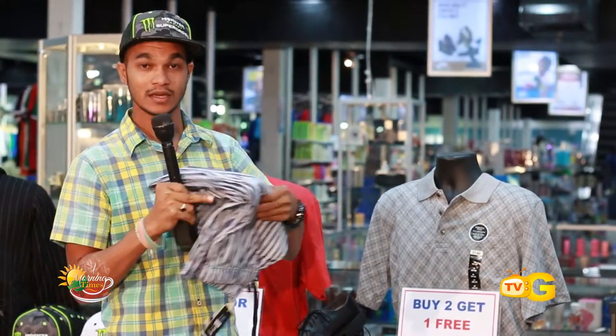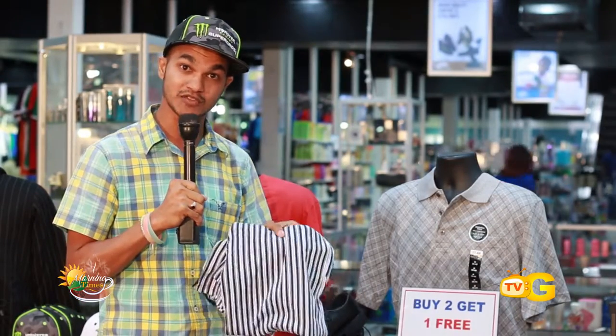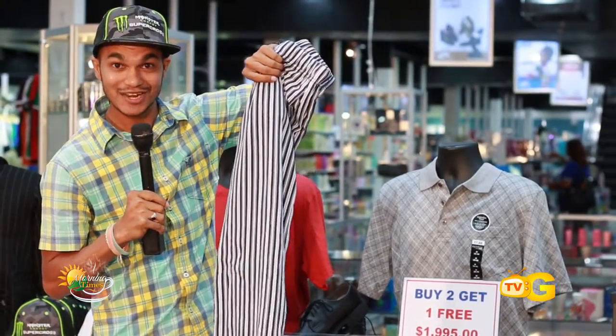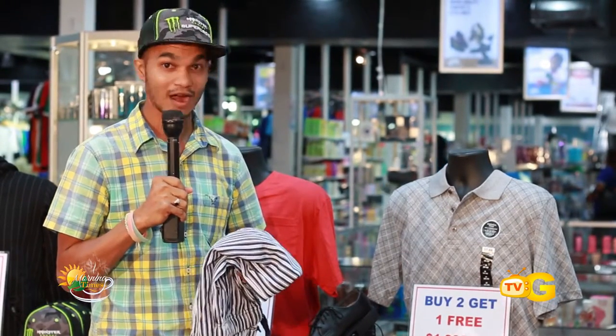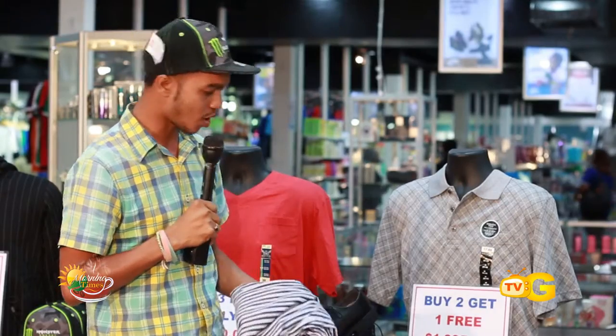We also have the reserve pajamas for men — very comfortable, very nice, and very stylish as you can see here. We encourage you to come down and buy one, get one at half price. You can't go wrong. Remember all the bundle deals we have going on right now — come down, cash in on all these deals. See you down here at Gifland, the place to shop.